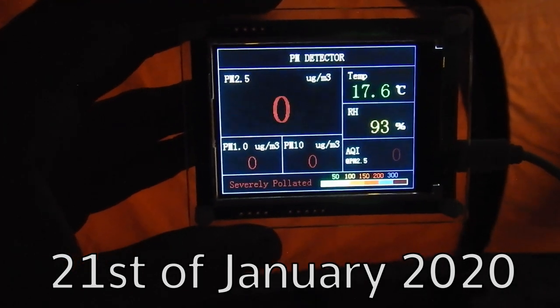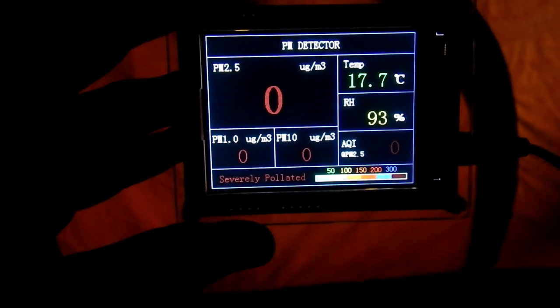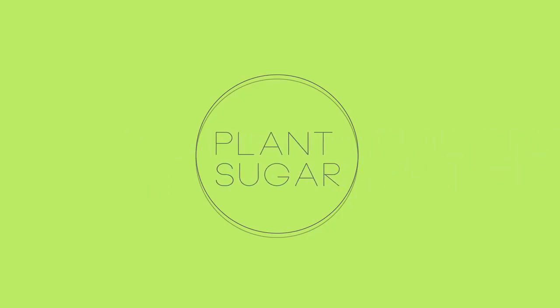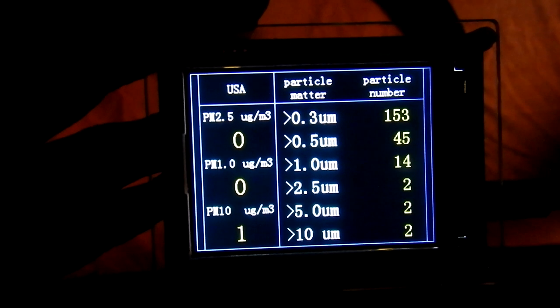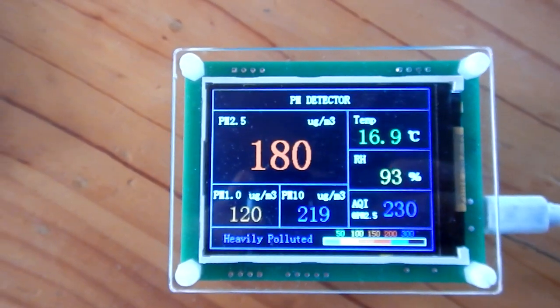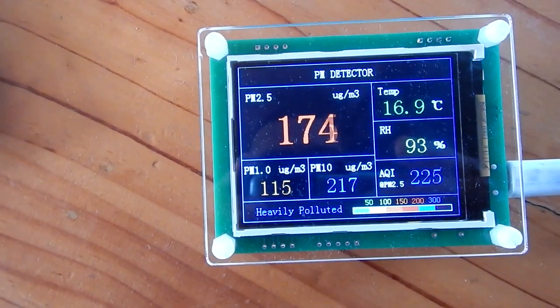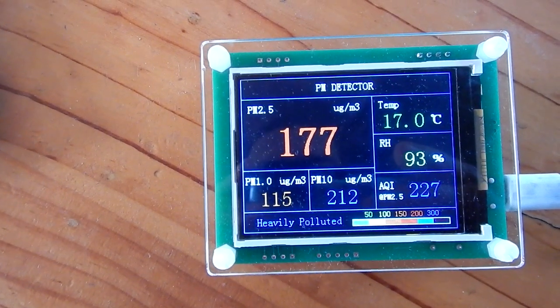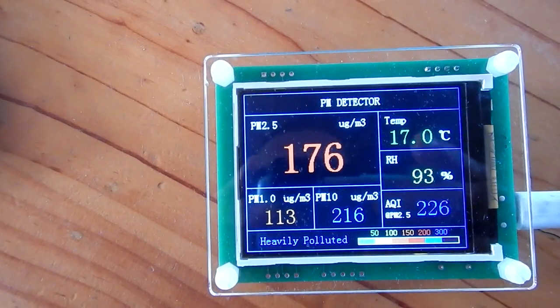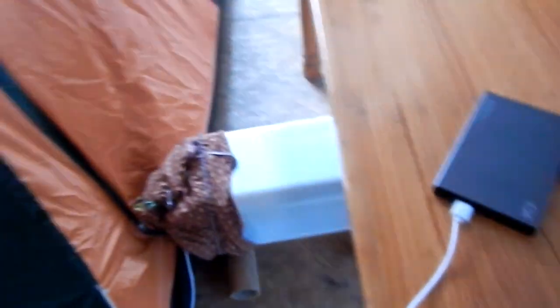The strange thing about the PM detector is that when it reads zero, it means the air is severely polluted — but in reality it's very, very clean air. Outside I can have an AQI of over 200 and PM 2.5 levels of 180, but inside my tent I have zero.